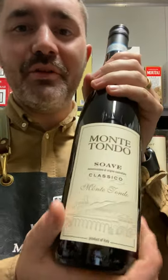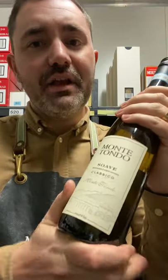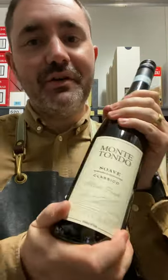Hi there guys, Gavin here. So we've got the beautiful Monte Tondo Soave Classico. So 100% Garganega from Italy, full of floral, citrus, a little bit of sort of toasty hazelnut on the palate.